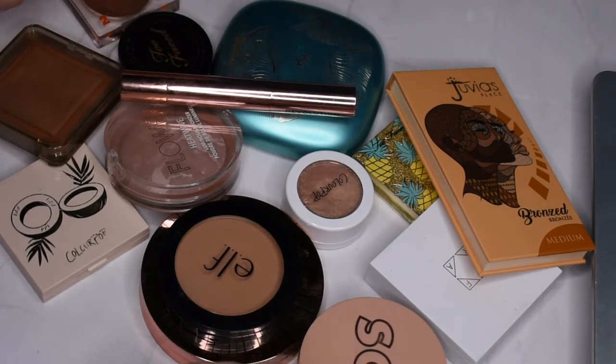Today we are going to be doing a quick collection overview of my bronzers and individual contour products. So if that sounds like something you're interested in, stick with me — we're getting into it right now.